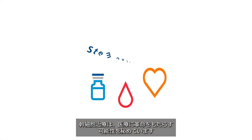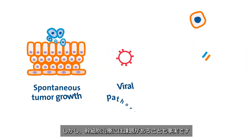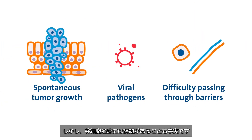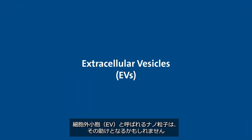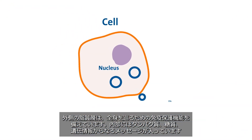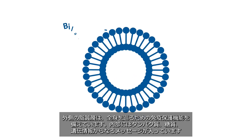Stem cell therapies have the potential to revolutionize medical treatments, but they can have challenges. Nanoparticles known as extracellular vesicles, or EVs, may help. They are released by all cell types, including stem cells. The outer lipid membrane provides immune protection to travel throughout the body.